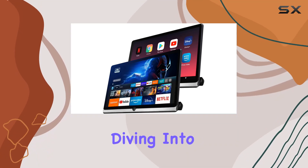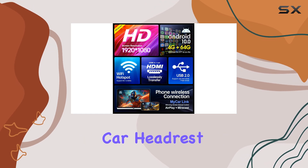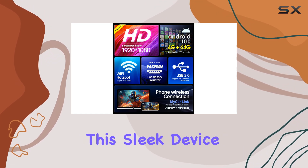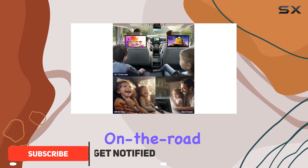Hey everyone, today we're diving into the world of in-car entertainment with the 7Tour 14-inch 4K Android Car Headrest Monitor Tablet. This sleek device boasts an impressive array of features designed to enhance your on-the-road experience.